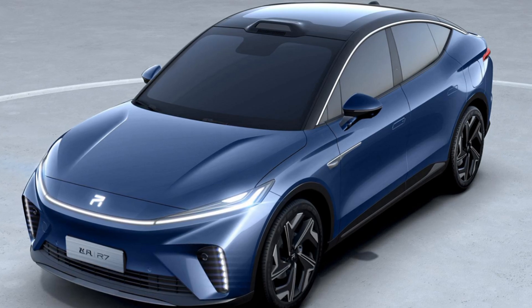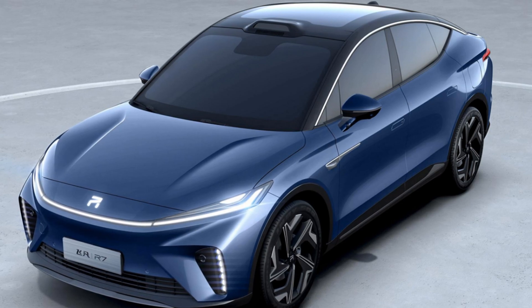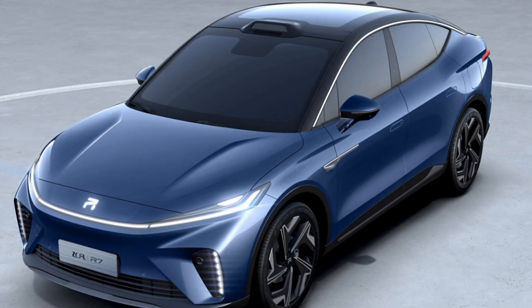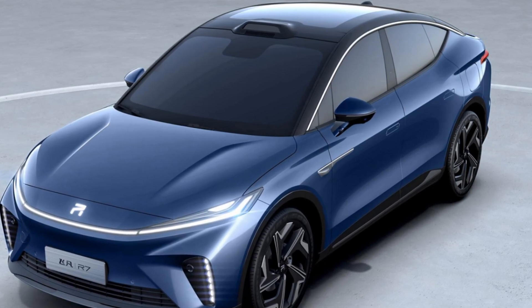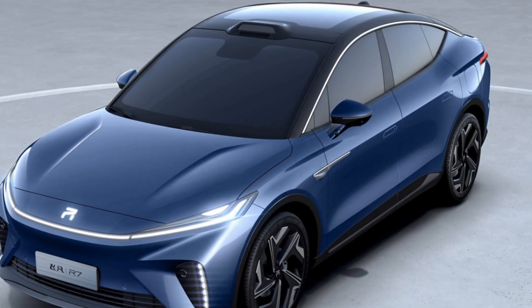The Chinese brand Feethan, which is part of the SAIC Corporation, announced the start of production of its first independent model. This is a premium coupe-like crossover, the R7, which has a number of interesting features.